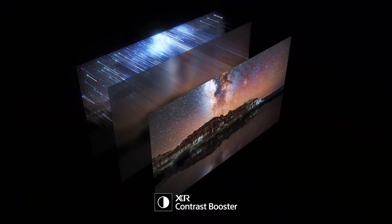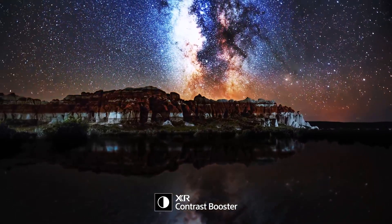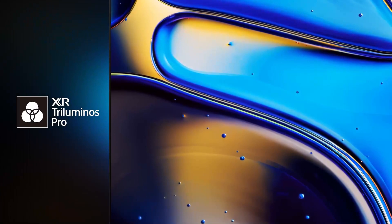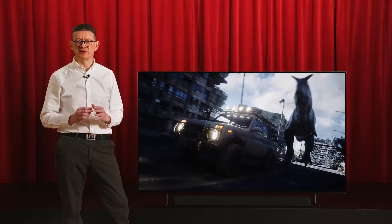Those 8 million pixels deliver the pure black backdrop, while XR Contrast Booster technology ensures each of the stars sparkle brightly, and XR Triluminous Pro brings out-of-this-world color right into your living room.